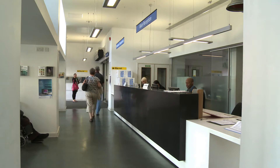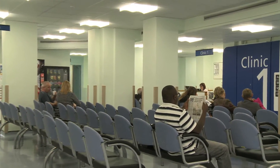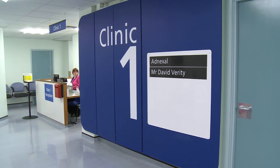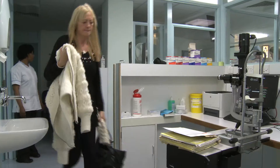There are detailed location maps and travel details for the hospital in the help and contact section of this DVD. All clinics are colour coded and clearly signposted. Make yourself known to the clinic receptionist and they will book you in.